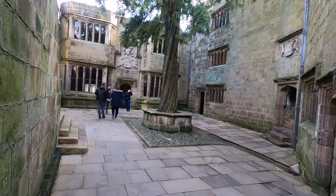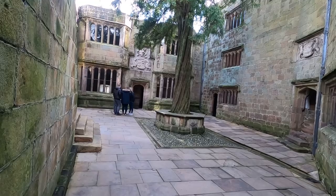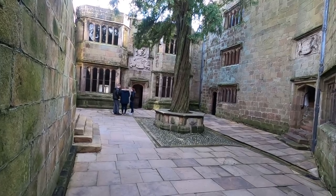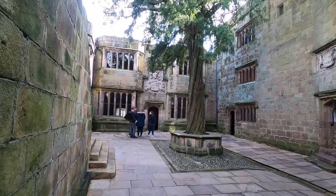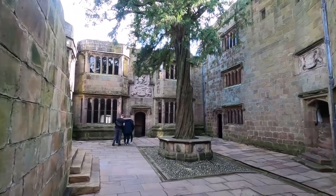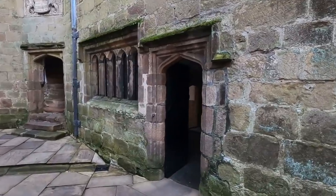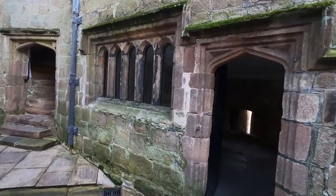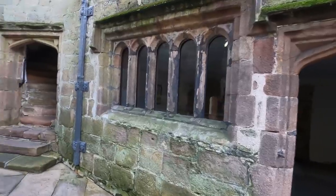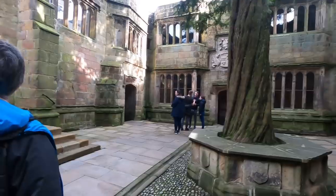We're in the picturesque Conduit Court, so named because it was the termination of the spring water supplied to the castle. To keep to the route you've got to go up this step, so we'll have a quick look round here though.